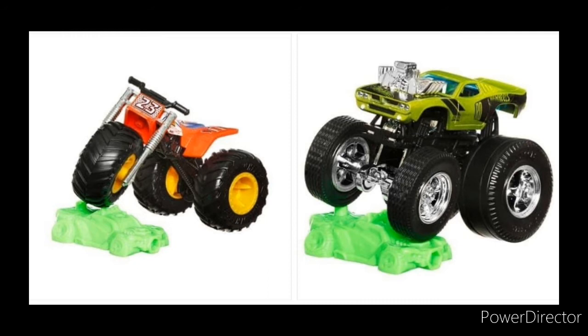For the first time ever in Hot Wheels Monster Trucks diecast history, we got a three-wheeler monster truck. This is replicating a certain type of motorcycle or quad that exists in real life. It's really cool to see them finally making something new that has never been done before in diecast.